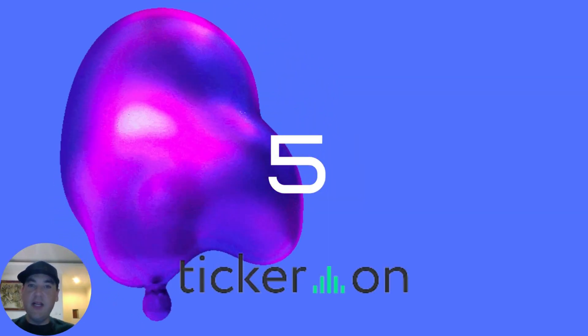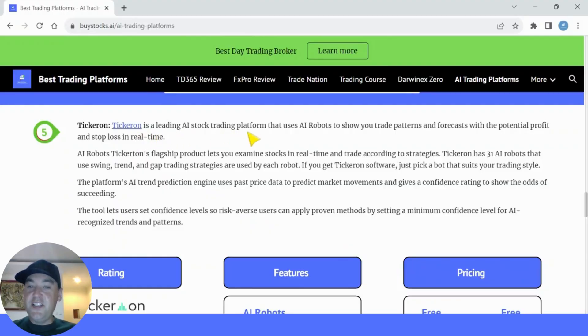At number five on the list we have Tickeron. Tickeron is a leading AI stock trading platform that uses AI robots to show you trade patterns and forecasts with potential profit and stop loss in real time. AI robots is Tickeron's flagship product that lets you examine stocks in real time and trade according to strategies. Tickeron has 21 AI robots that use swing, trend and gap trading strategies. The platform's AI trend prediction engine uses past price data to predict market movements and give a confidence rating to show you the odds of succeeding.